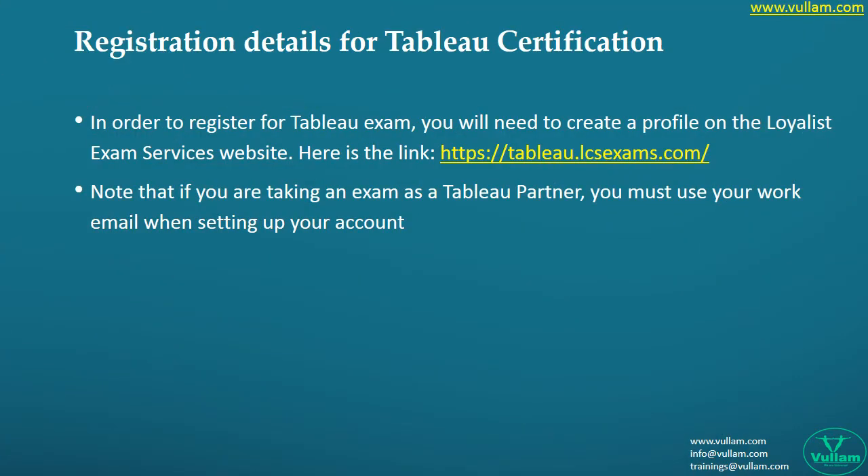The registration details are as follows — carefully observe these, because many persons fail to maintain proper details and struggle later. Your full name and other important information will appear on the certificate. There are cases where people make small mistakes in their name and then struggle to prove their certification to companies.